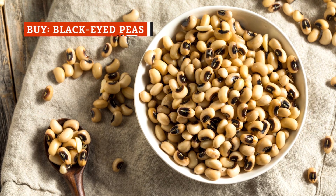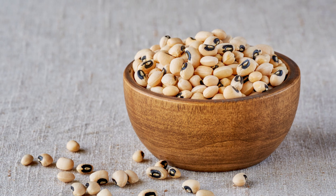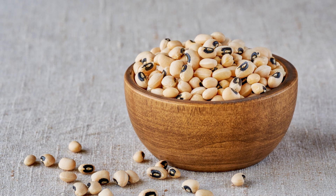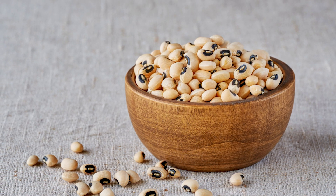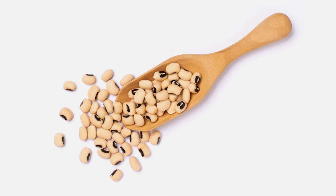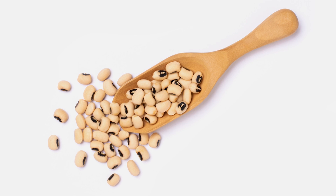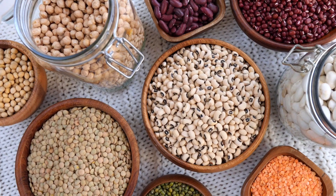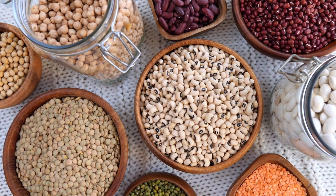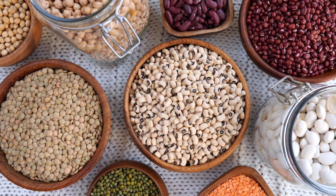Black-eyed peas have long been considered a staple of southern cuisine. Originally native to Africa, where they've been cultivated for centuries, they have a distinct flavor that's often described as slightly sweet and starchy, with a subtle hint of bitterness. The name comes from their physical appearance, which features a distinctive black spot surrounded by otherwise beige skin. They also go by a variety of aliases, including cow peas, southern peas, field peas, marble beans, and Jerusalem beans.